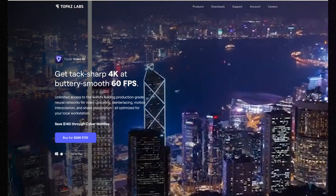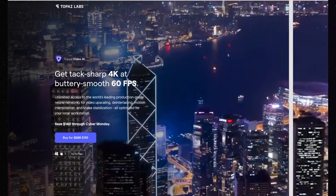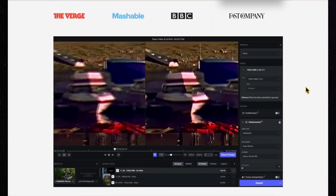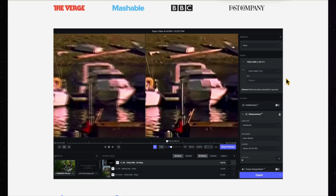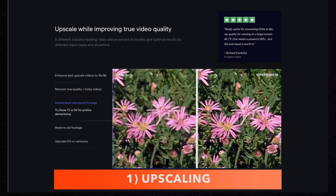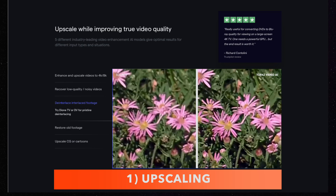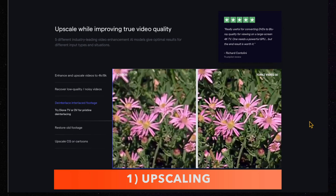Let's jump in. We'll look at three types of processing in order of what I think is most popular to least popular application of video AI processing. First, upscaling — often from older videos, but not necessarily — just going from a lower resolution to a higher resolution, like SD to HD or HD to 4K.